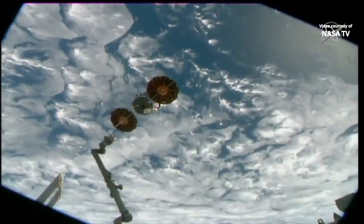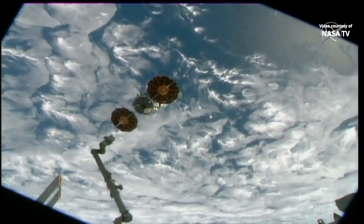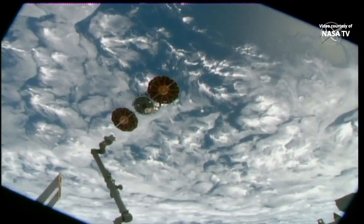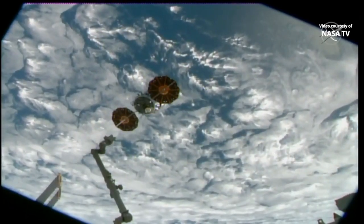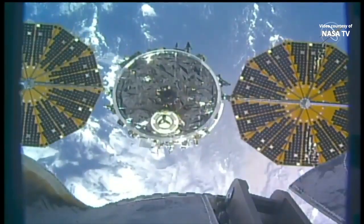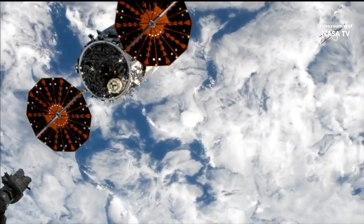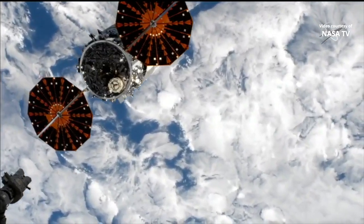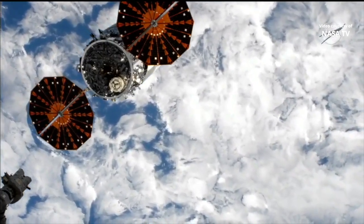Station Houston on 2, back away complete. Copy, back away complete, and I concur more than 4.5 meters, proceeding with step 4. This view of the Cygnus spacecraft now flying free over the Eastern Pacific Ocean off the coast of Ecuador — it's flying 261 statute miles high.